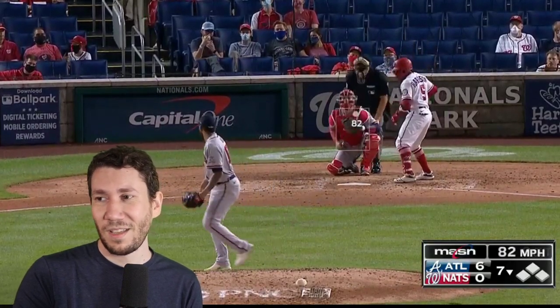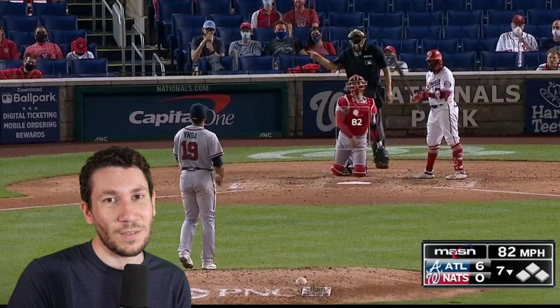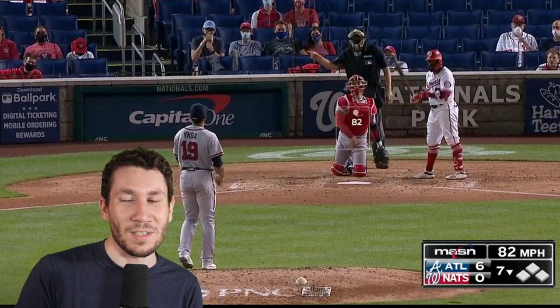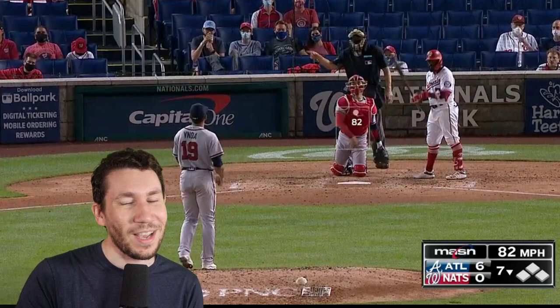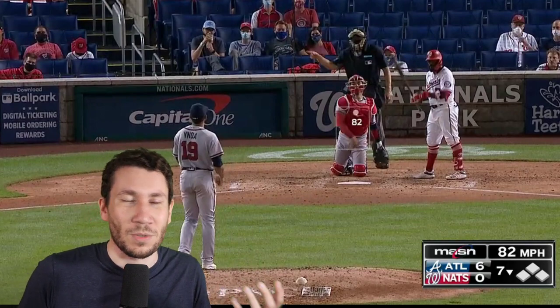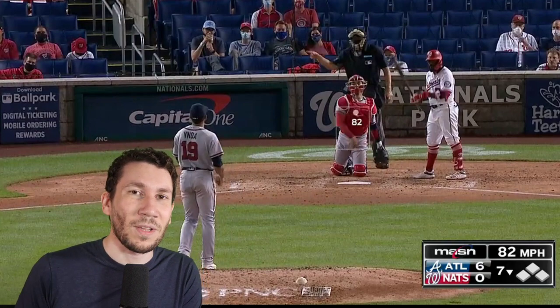Here he is in the seventh inning against Harrison. He starts it off with an 82 mph slider. Typically we see from Rinoa it's about 85. A couple times in this start I saw him take a little off the slider to get a get-me-over curveball feeling. Obviously he's a slider pitcher, not a curveball pitcher, but it has that same feeling — like a 0-0 pitch to steal a strike.